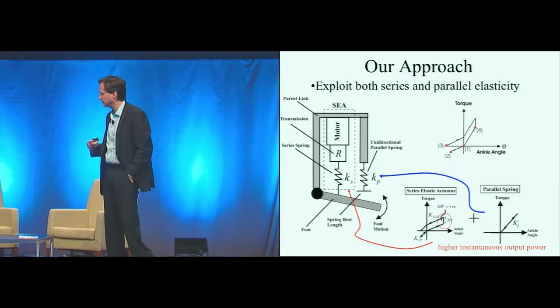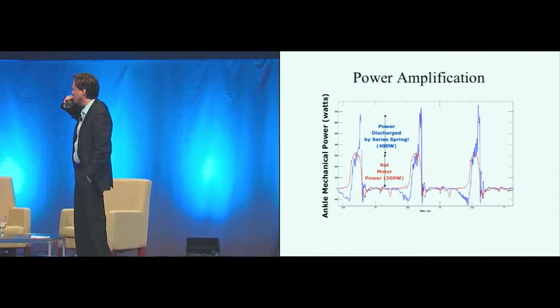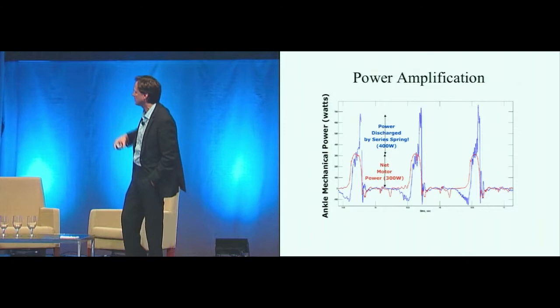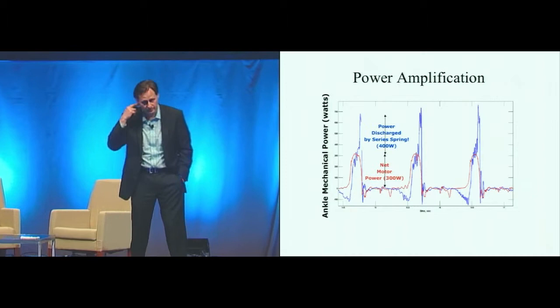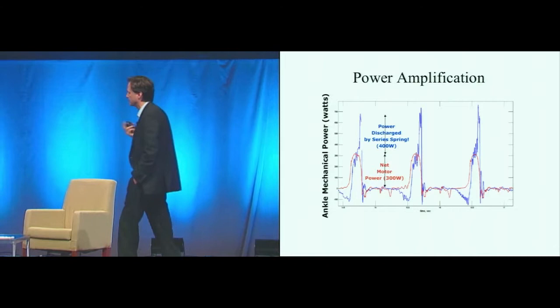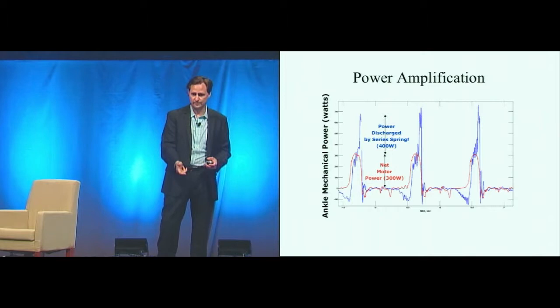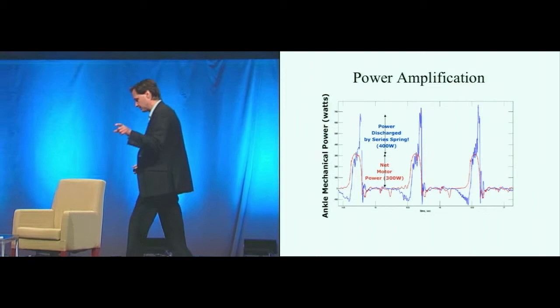Here are data from an actual ankle worn by an amputee. Plotted vertically is ankle mechanical power in watts. The blue data are the power output of the joint, and the red is from the motor. We get a very large power amplification — from about 300 watts peak power on the motor side to about 700 watts on the output side. So this is a catapult: the tendon-like spring is wound up by the motor and then it's all dumped at very high powers. That's how your soleus and calf muscles attach to your Achilles tendon work.